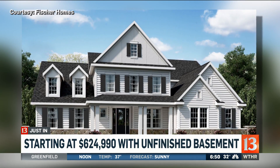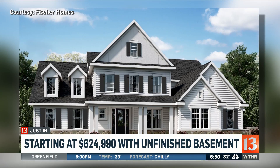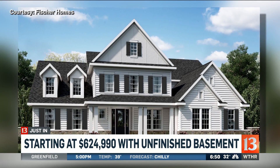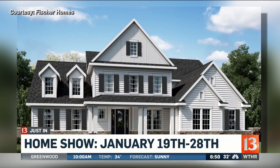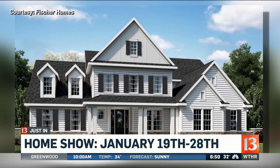I always am amazed by this transformation. It also will have a basement, so the starting price is about $6.25. And I love that it's decorated — it gives you some ideas for your own home. The show starts on the 19th and runs through the 28th.